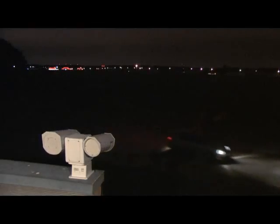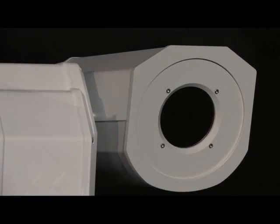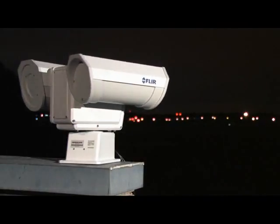The FLIR PT602CZ is a multi-sensor system. It consists of the following elements: a thermal imaging camera, a daylight low-light camera which can be used when conditions permit, and a robust pan-tilt mechanism providing continuous rotation.